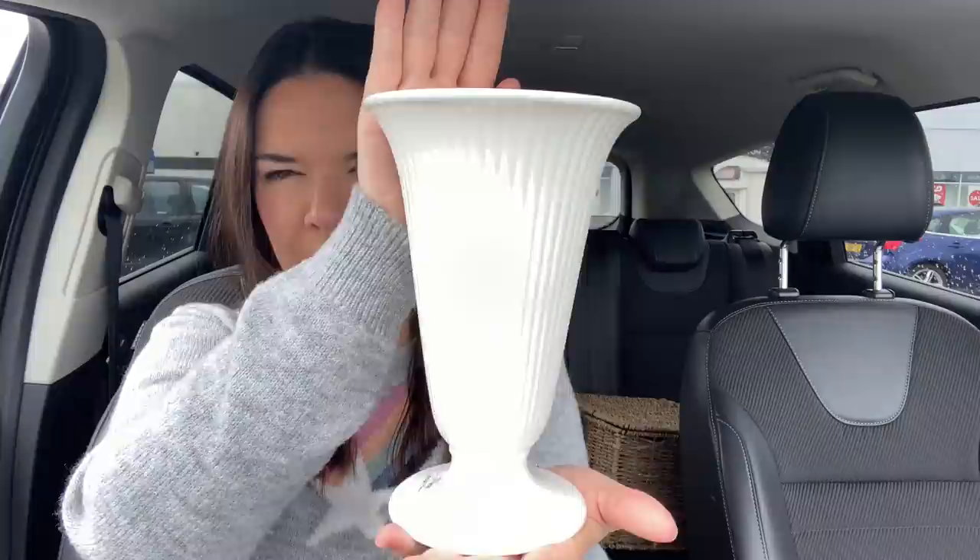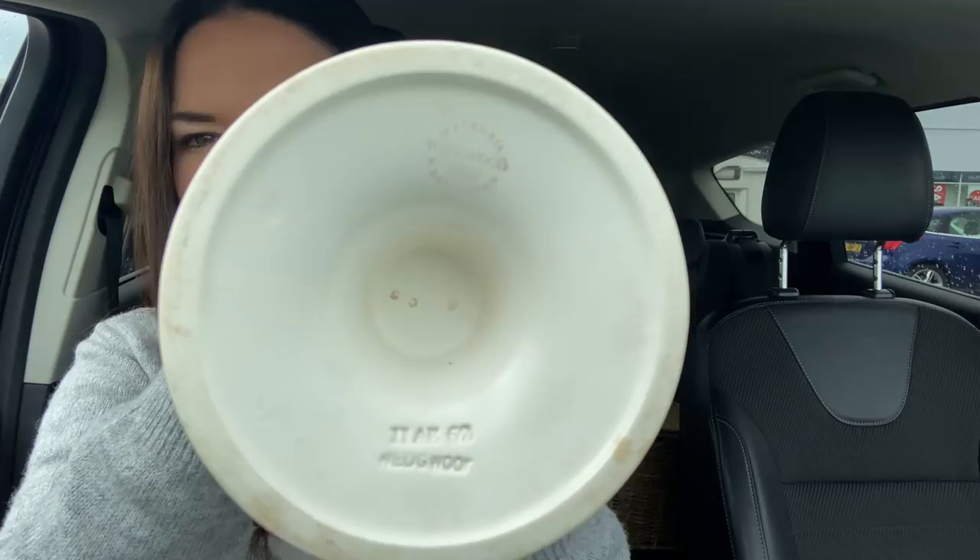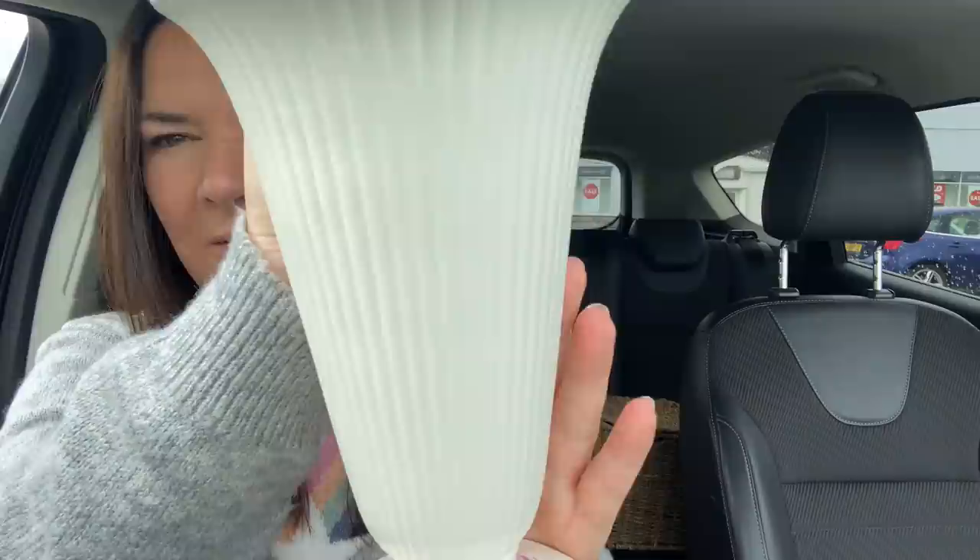I thought the vase looked really posh — I think I've seen something like it on Ewan's channel recently. When I looked at the bottom, it's a Wedgwood! It says 'Wedgwood, Made in England, Mar 62' and something like 'Etruria' — I'll show you the bottom. If you know what any of that means, let me know. I was going to get it anyway but when I saw it was Wedgwood I thought that's got to be good. That was two quid.